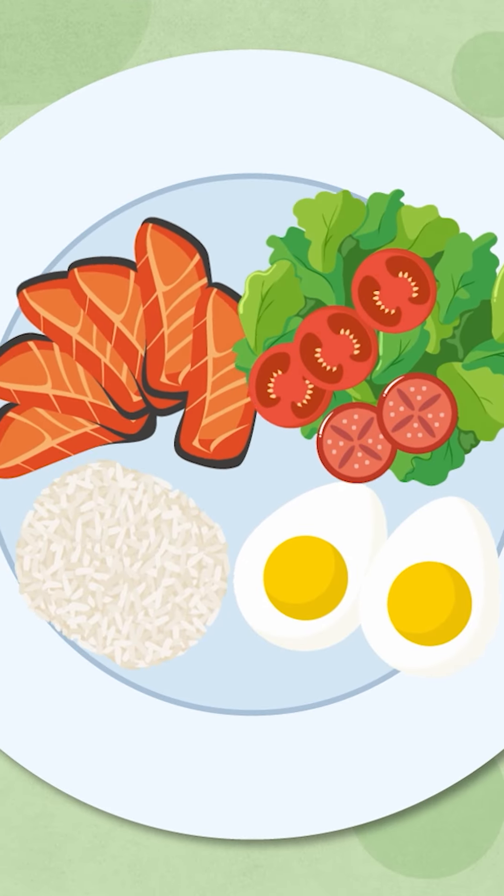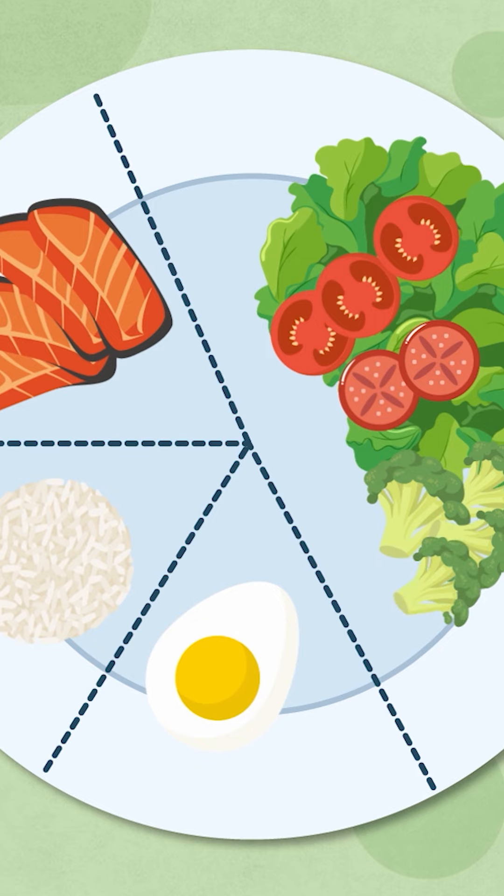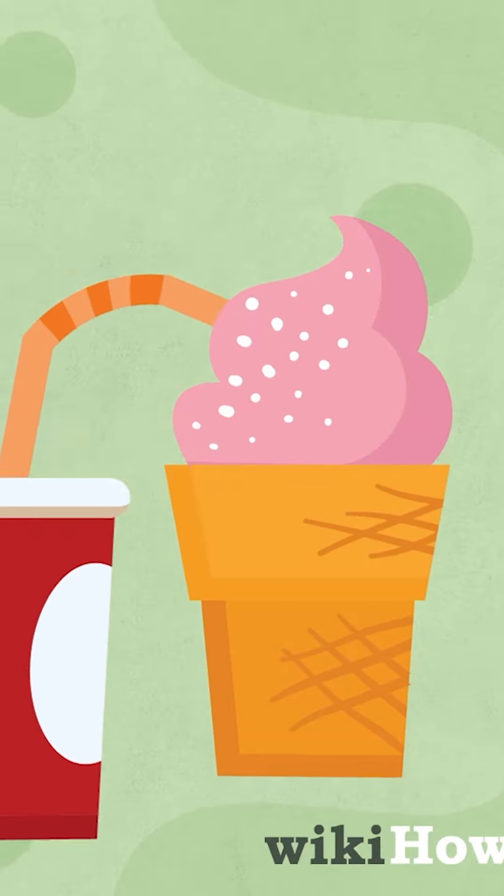Practice portion control to try a little of everything, and gradually improve your diet by incorporating more vegetables, cutting out sugary sodas, and making other small changes.